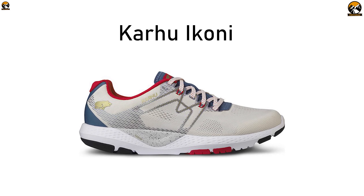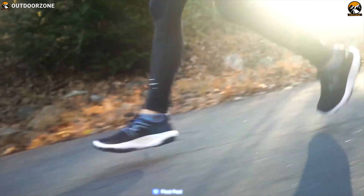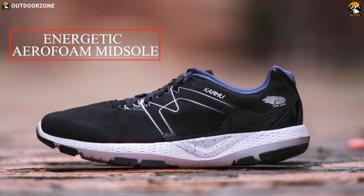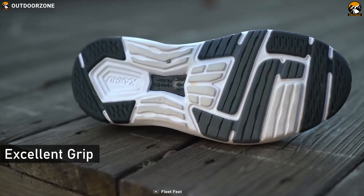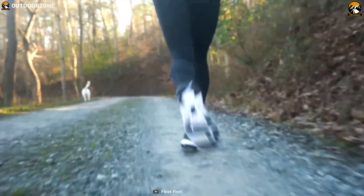Get yourself introduced to the Karhu Ikone, a unique running shoe that is always ready to push you even further in your training. Built on top of a lightweight and energetic airflow midsole, the Ikone uses Karhu's Fulcrum technology to add a fluid transition and a touch of stability to enhance your performance. Its durable outsole delivers excellent grip to ensure you stay focused on your goal while making your training efficient.